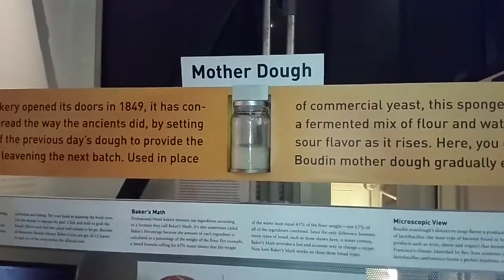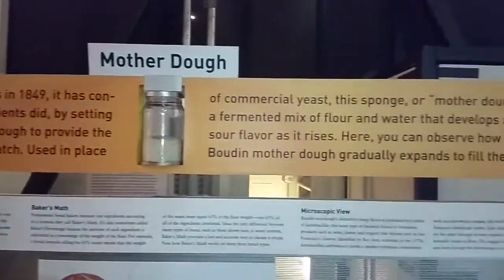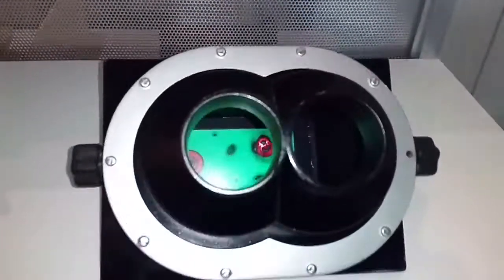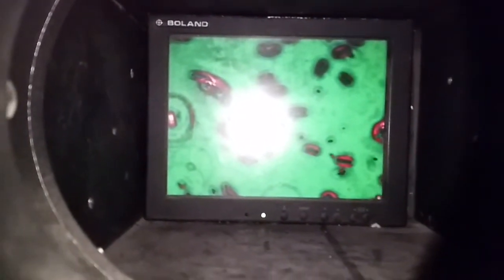The mother dough. This stuff is actually active right now. How weird — that's the yeast.